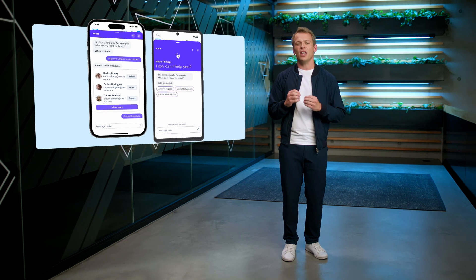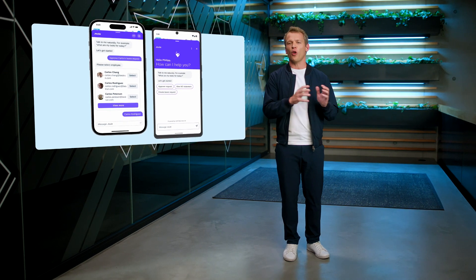It is now easier than ever to tap into all your workflows and ask anything. Juul and SAP Mobile Start will be your central entry point to interact with SAP in natural language, able to intelligently determine from which application to retrieve your SAP data and workflows.